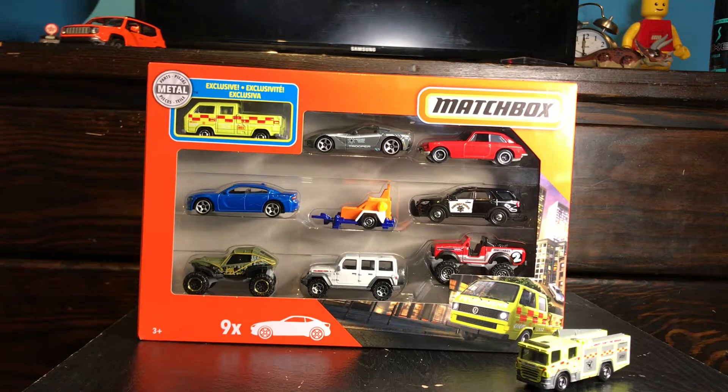Hey guys, RPM guys to see for here. So I've never done a 9-pack review before, but here we are, so I'm gonna start.